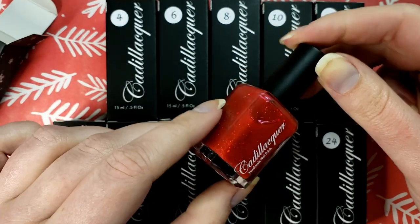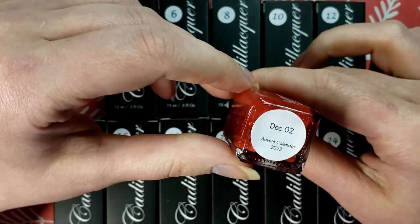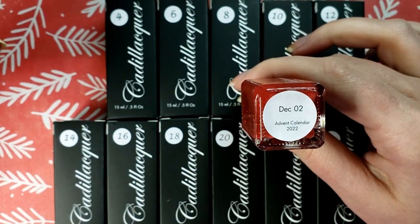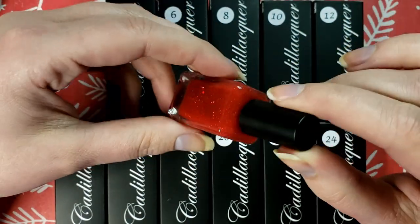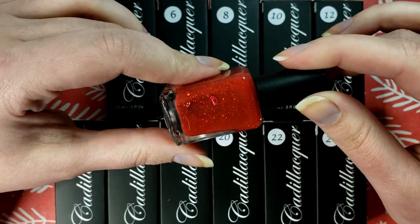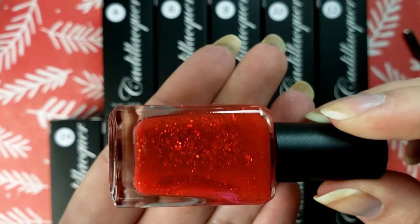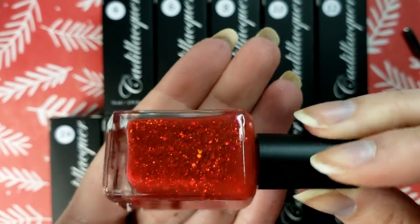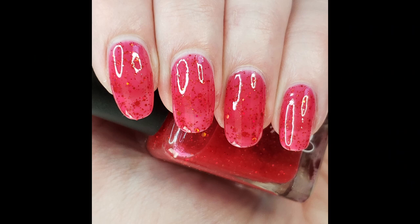Not a strong start. Oh, they don't even have names — it's just called December 2nd. I don't like that; I like when they name them. Okay, this is a jelly — like a fire engine red jelly with red, looks like hollow glitter running through it. Definitely don't love that one, but we will swatch it.